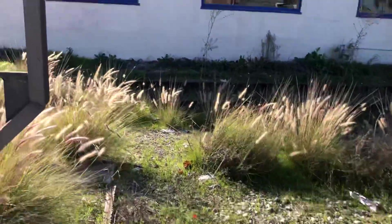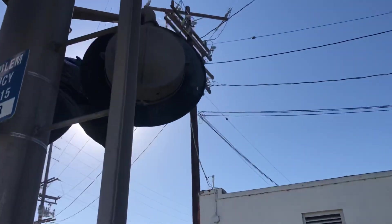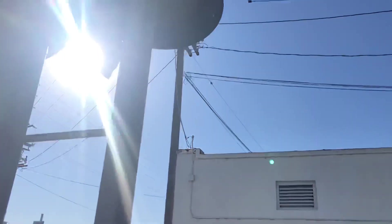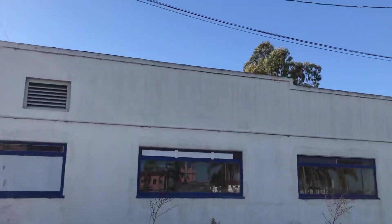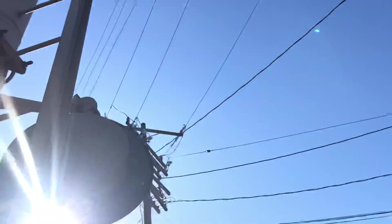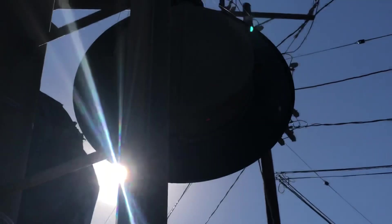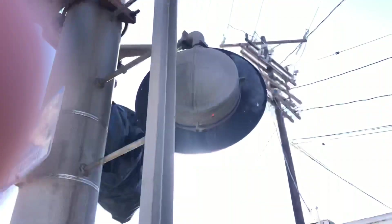Now we're at the part of the cantilever where it has incandescent lights. I like incandescents — they're pretty vintage, but these are modern type, I think. There's a hole there and something over there. The lights are pretty cool.